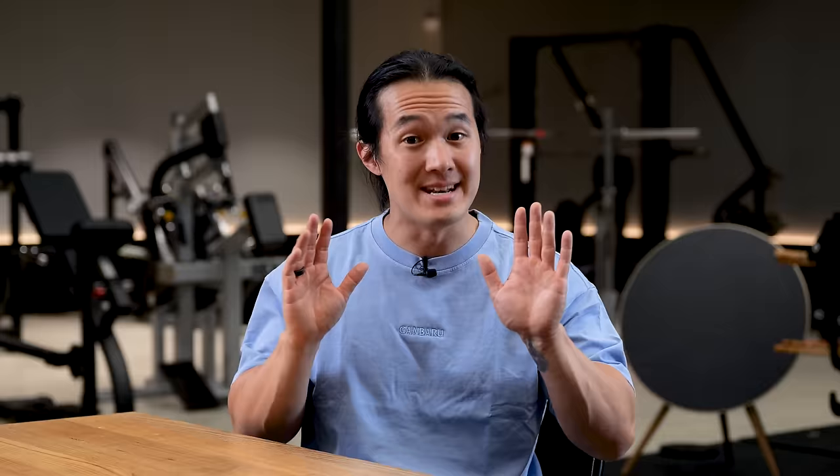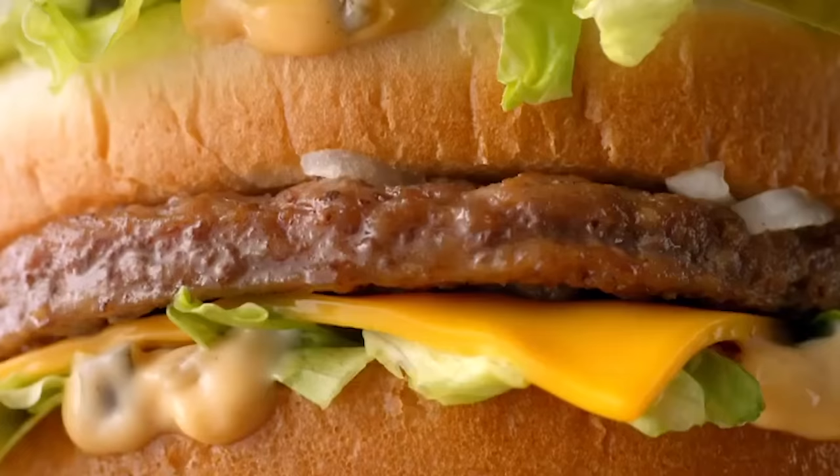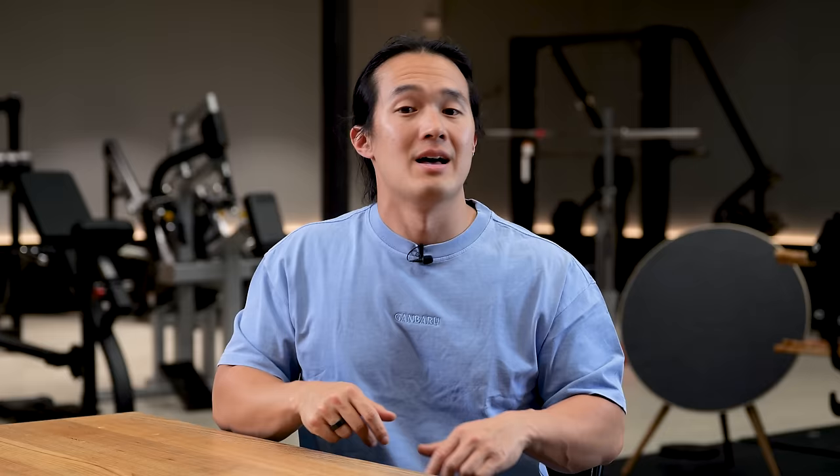The beauty of this is that you can automatically go out and eat just about anywhere and eat whatever you want, and now you have the tools to make changes to your meal to suit your needs. Take a Big Mac for example — it might have roughly that palm of protein, which is awesome, but it probably also has more than a cupped handful of carbs and more than a thumb of fat.